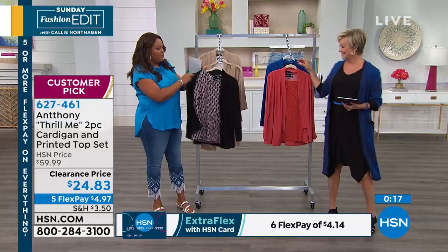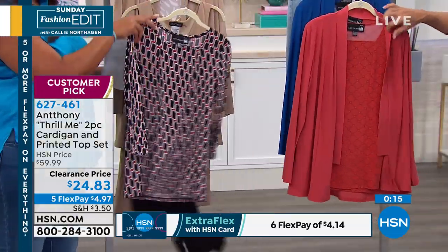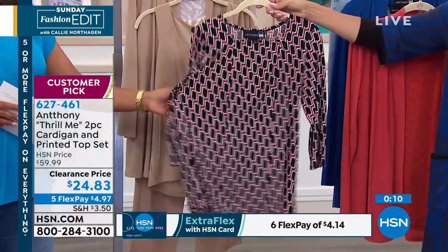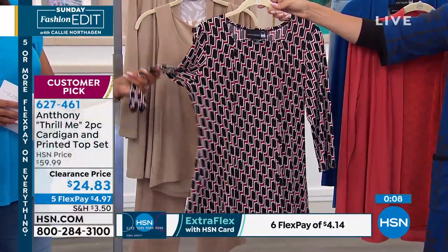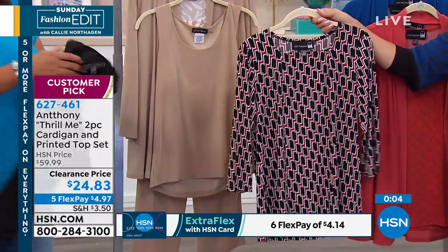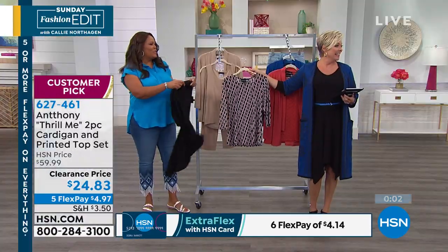You're getting the full blouse, two pieces for $24.83. What if you put that with white pants, made it casual, a pencil skirt, a little obi belt — so cute. Absolutely adorable. Cinch that waist in. Kenya's working it. Look at that color on her skin tone. That was a good idea to put the belt on.